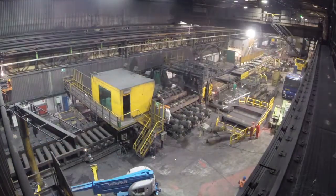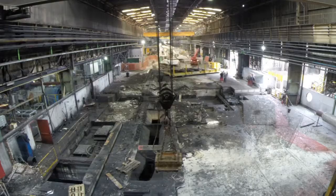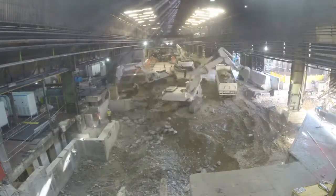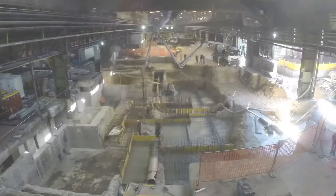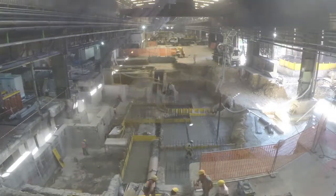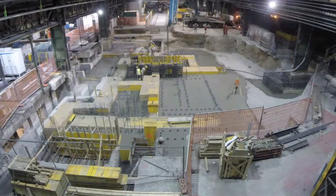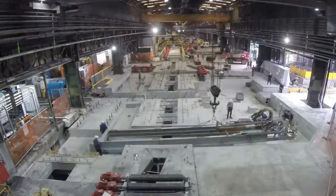The third part is the shutdown, and during this period, which is normally very short, the activities are the dismantling of the existing equipment, demolition of the existing foundation and concrete structure, rebuilding the new concrete structure very quickly using the pre-assembled blocks, and at the end reinstalling the new equipment.